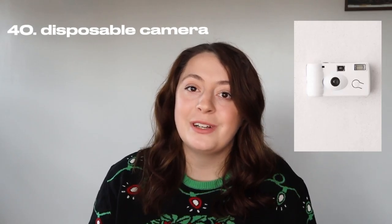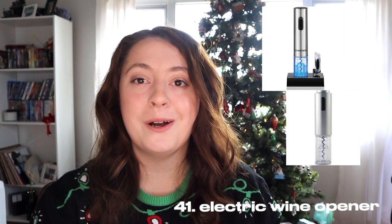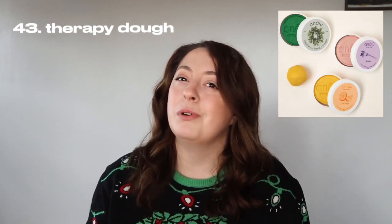A journal. A really nice wallet. A watch, an Apple Watch, or a Fitbit. A pocket knife. A disposable camera. An electric wine opener. A Ring Doorbell. Therapy dough — this is like Play-Doh for adults, it gives you a little bit of stress relief. A silicone loofah, because this holds less bacteria than a regular loofah.